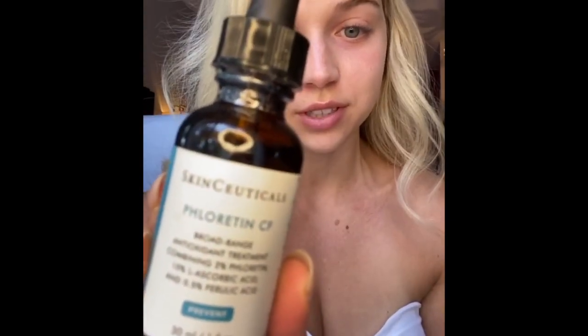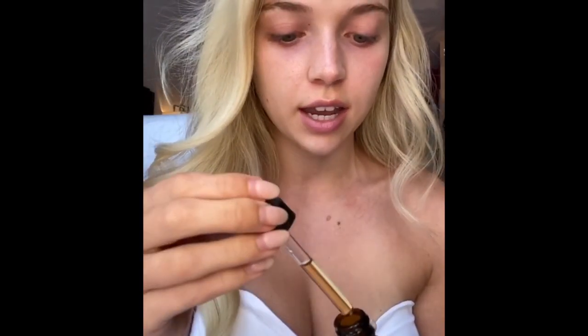So the first step to the process is I take my Fluoratin CF from SkinCeuticals. It's an antioxidant formula and basically it plumps and hydrates your skin and keeps any free radicals from damaging your skin. It just makes you glow from the inside out. It's amazing.